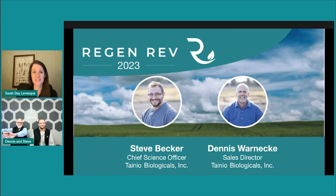Now we'll move to who I will argue are the best presenting duo in all of Regen Agriculture. I always learn something awesome when they present, and there is never a dull moment. Steve Becker is Chief Science Officer at Taneo Biologicals. Dennis Wernicke is Director of Sales and Technical Support at Taneo Biological, and a highly respected leader in biological agriculture. He helps distributors and growers build successful biological crop programs. Please welcome Steve and Dennis.